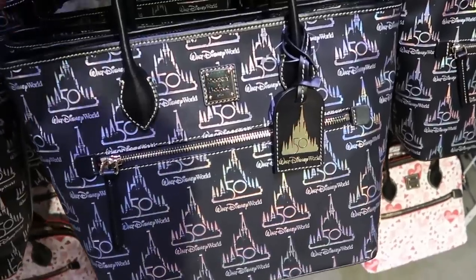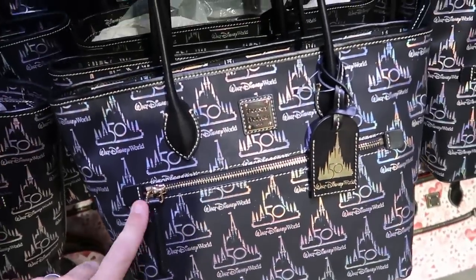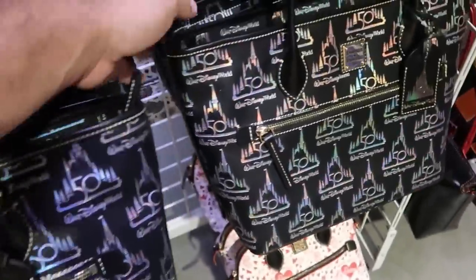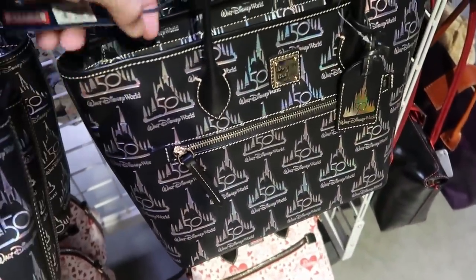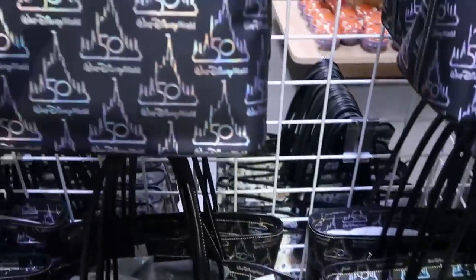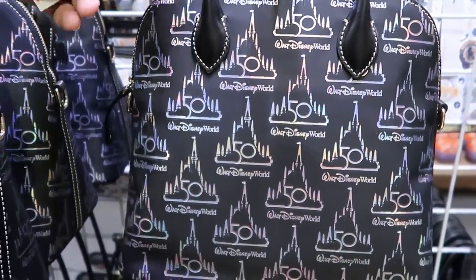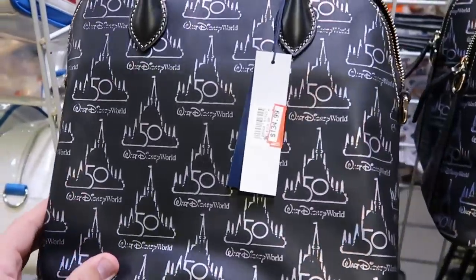They are definitely moving a lot of the purses around. They have the 50th anniversary Dooney & Bourke bags — with the castle and the 50 all over the place. That one is now $145 from $348. The smaller more petite handle version is $135 from $318. Some great deals on really nice Dooney & Bourke bags.